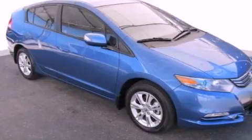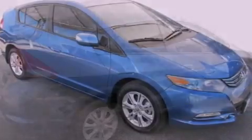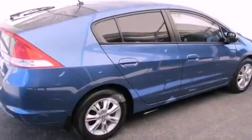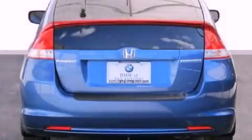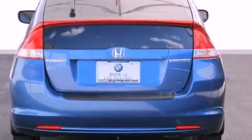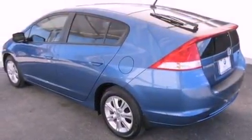All of the following features are included: alloy wheels, a low tire pressure indicator, cruise control, an electronic throttle, a security system, tinted glass, a stability control system, halogen headlights, and air conditioning with automatic climate control.